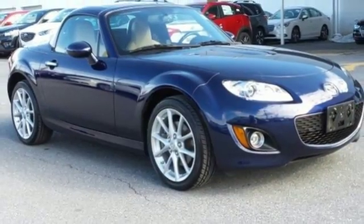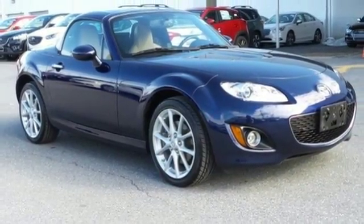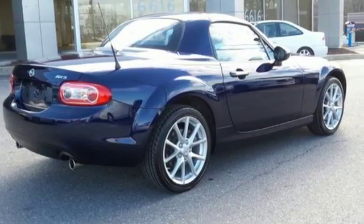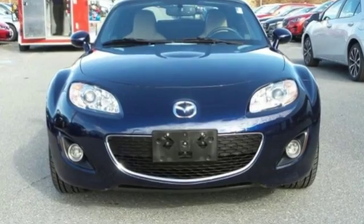When you first see this MX-5 Miata with all it has to offer, you may think it's out of reach, but it's surprisingly affordable. Its competitors can't touch it, but you can when you come in today for a test drive.